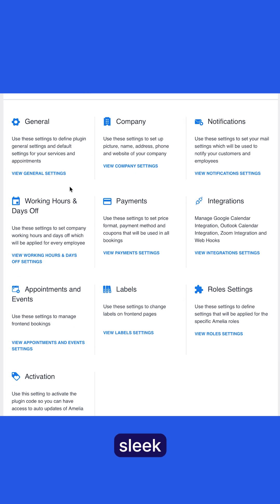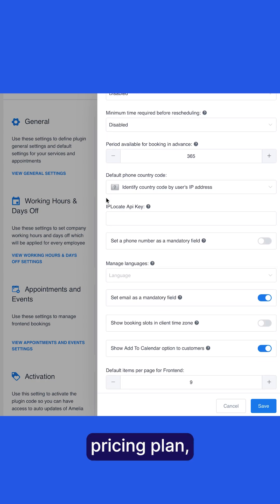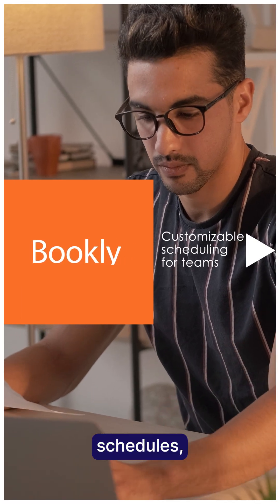Users love how reliable and sleek it is, and most features come included in a straightforward pricing plan, so you know exactly what you're paying for. Bookly shines for complex schedules.